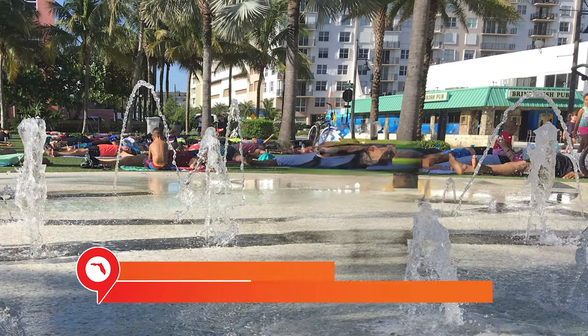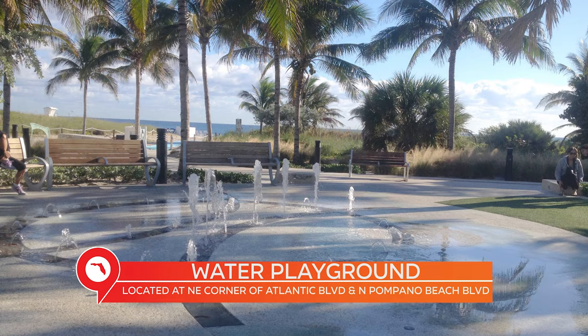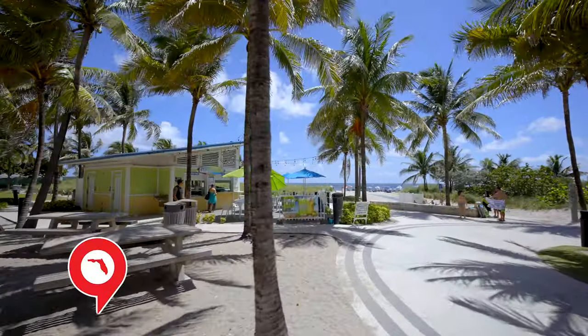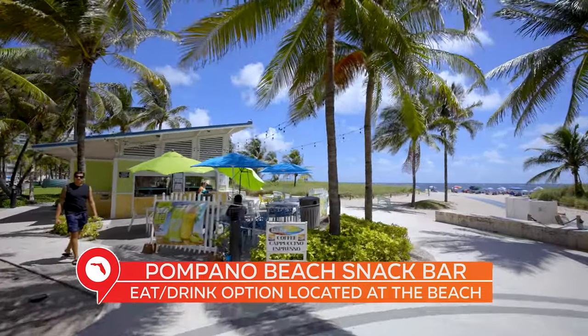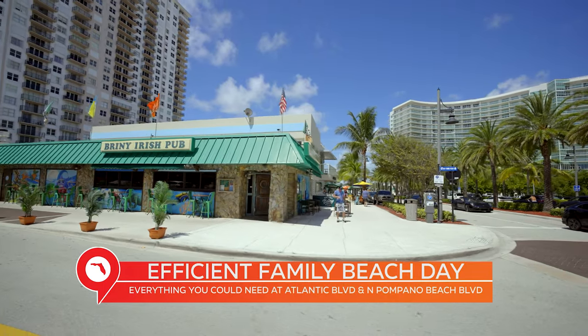As we arrive at the beach and turn north, the first thing you may notice is the Pompano Beach water playground, which is great for families on a beach day. There are all kinds of splash baths, plus quick public beach access, and all the mentioned restaurant spots are conveniently located right on the other side of the street. The beach is right behind me, and here is the Pompano Beach snack bar — very convenient, super simple: hot dogs, pizzas, snow cones. Get reloaded and head right back to the beach.